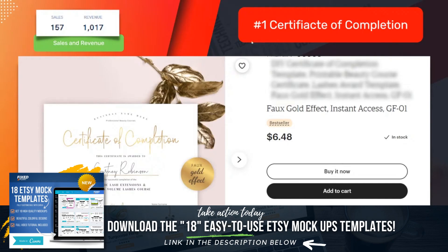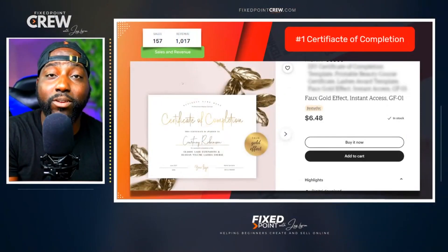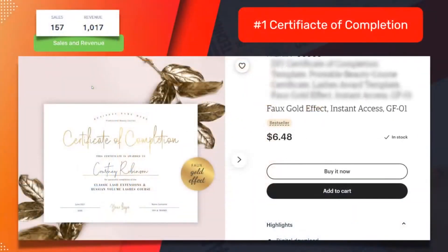This bar at the top is showing you the number of sales this particular item has and the amount of revenue this product generated. This is why it's so cool to sell on Etsy — one product can get you a thousand dollars. I have done that myself on several occasions where one product was able to generate a thousand dollars, just one product alone.